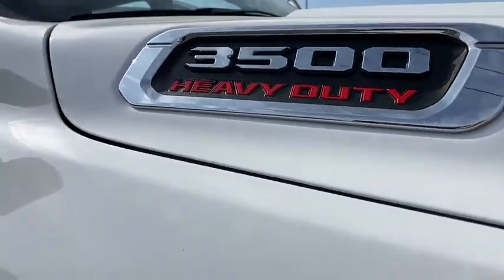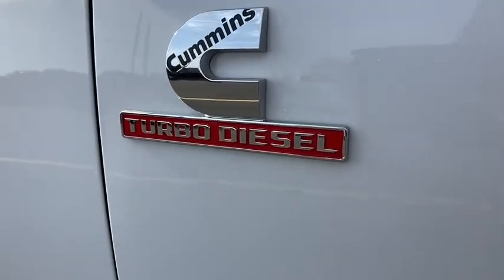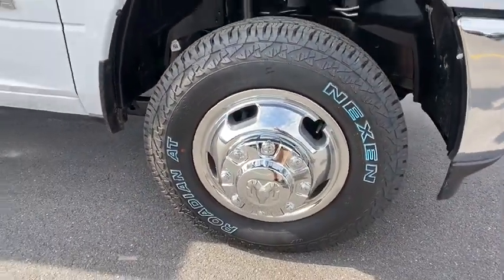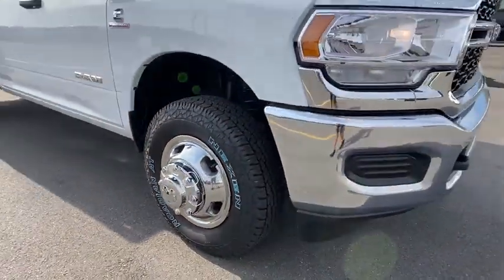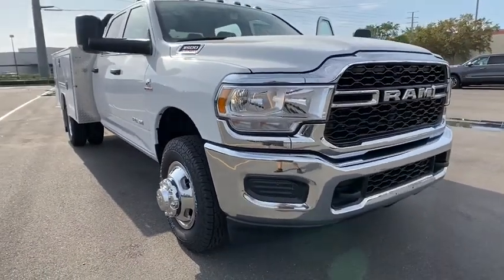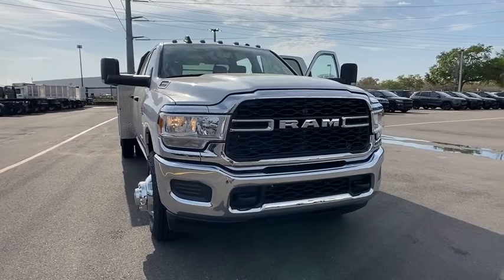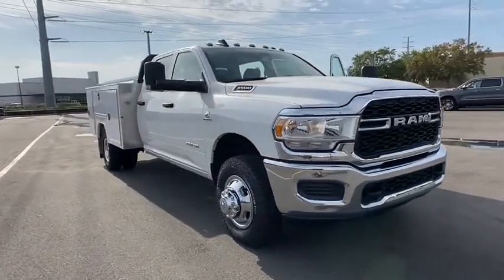We are pleased to show you the 2019 Ram 3500. Ram 3500 is a solid option for truck buyers in need of hauling capacity and serious towing. With names like Hemi and Cummins under the hood, there's plenty of muscle to back it up. Here are some of this vehicle's great options.